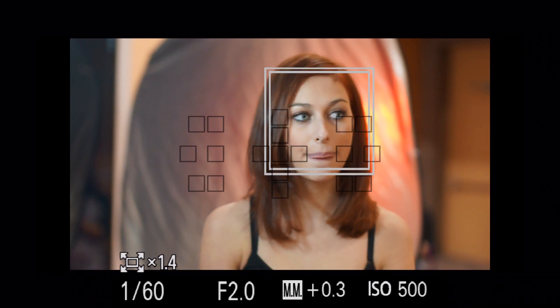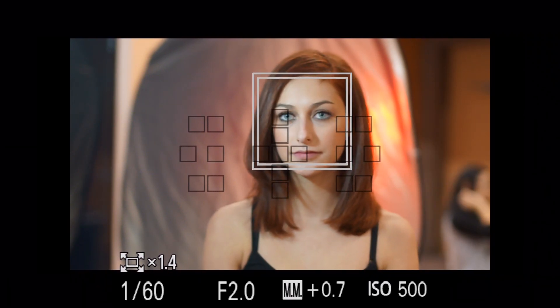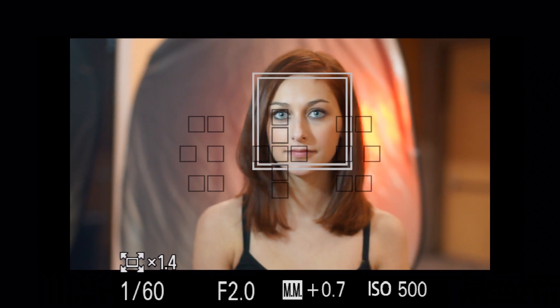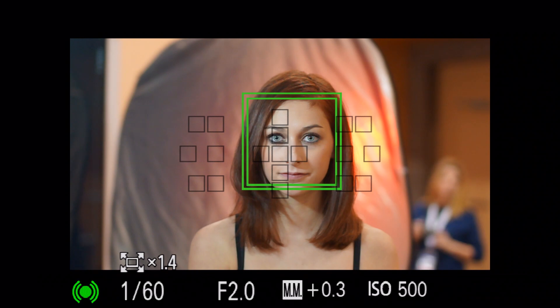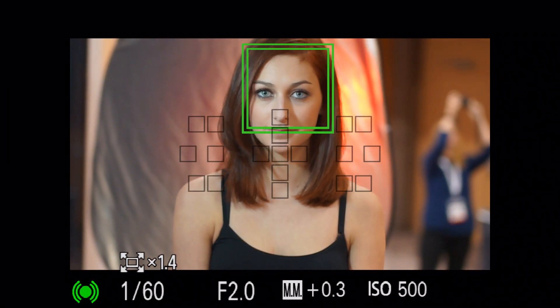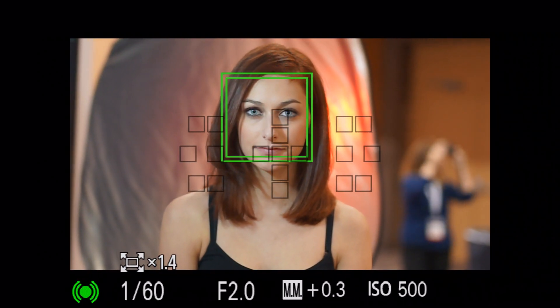You know what I would have to do with a Canon or a Nikon? I would either have to joystick onto her eyeball, or do what I call focus and recrop — lock down the eyeball on one of the focus points right smack in the center, and then recompose. With this Sony, it's going to do that for me, basically following around. So this is my shot — there.